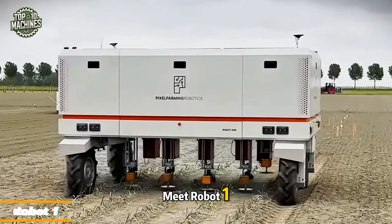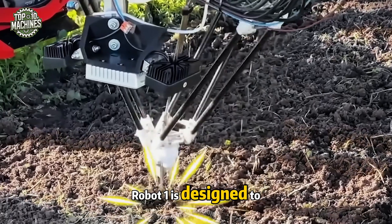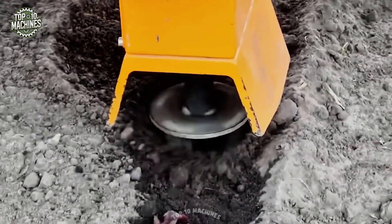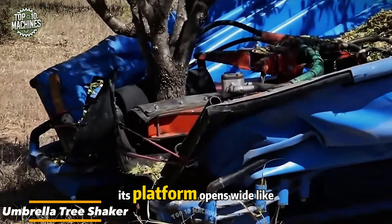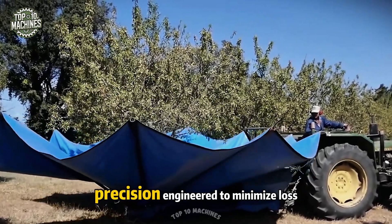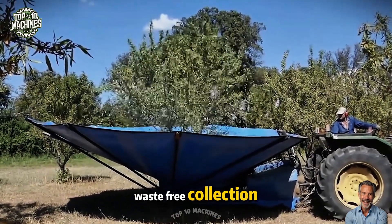Meet Robot One — the game-changing technology for large-scale farming. Equipped with 14 cameras and a dual GPS antenna, Robot One is designed to tackle weeds and make manual weeding a thing of the past. Also featured: the umbrella tree shaker, whose platform opens wide like a mechanical hand, catching every nut the tree releases. Precision-engineered to minimize loss, it gathers the harvest cleanly and quickly, turning each shake into a highly efficient, waste-free collection.